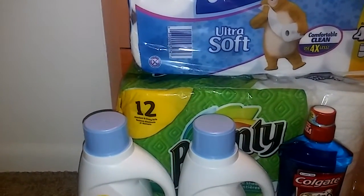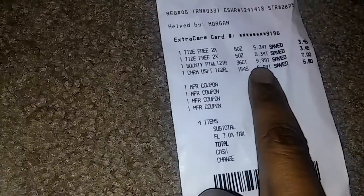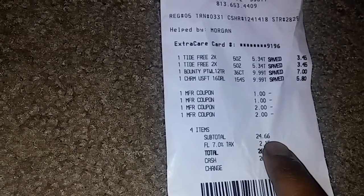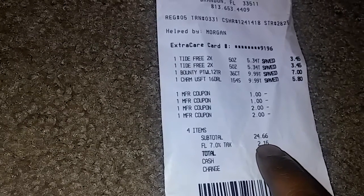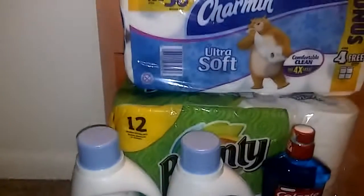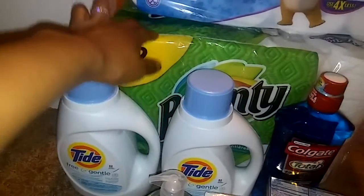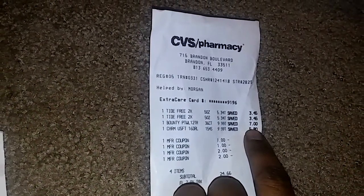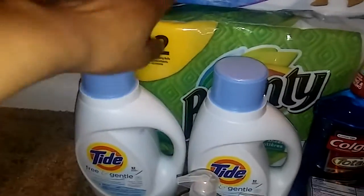With this first transaction, here's my receipt. I bought these four items with the coupons, and my subtotal was $24.66. I got back a $10 extra buck, so basically it's like I spent $14.66, which averages out to about $3 and some change per item. These are actually on sale — the regular price at CVS is about $17 each.